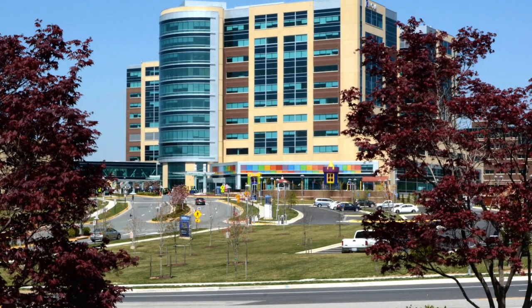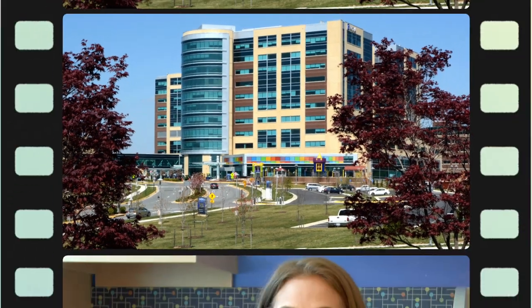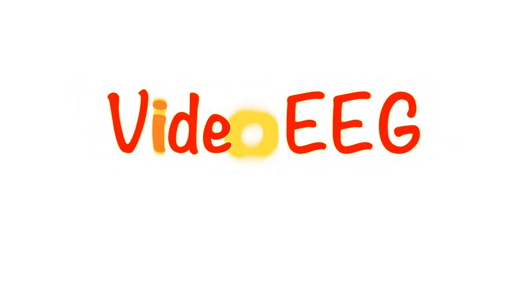Welcome to Inova Children's Hospital. We know that when you're planning a visit here it's very important to know what to expect. This will help you have the best experience when you're here. Today we're going to talk about what it's like to come to the hospital and get a video EEG.